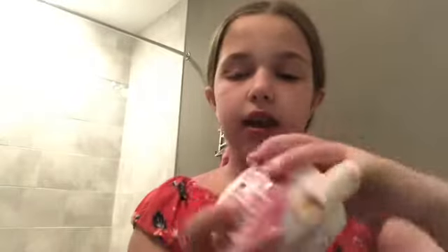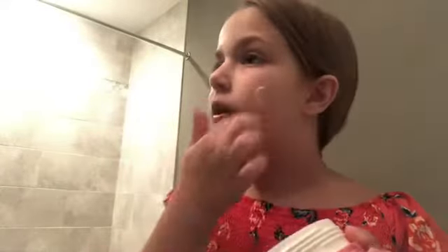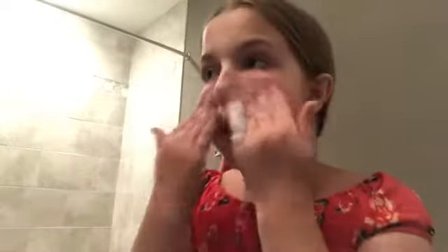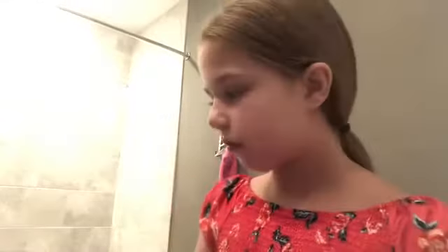The next thing I do is moisturizer. I use the Garnier Skin Active — you can also use this as a day or night mask, but I personally just use it as a moisturizer. I'll rub the moisturizer in and I don't put that much on, but I feel like it makes my skin really soft. Sometimes I'll add some to my neck too because it's good for your neck.